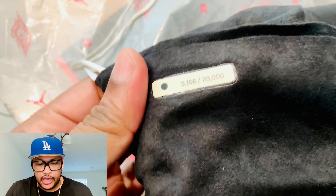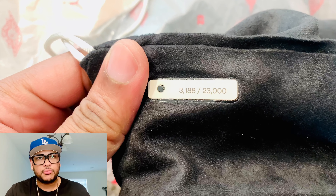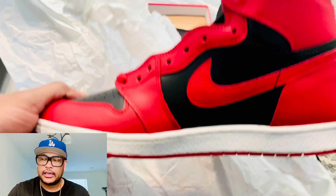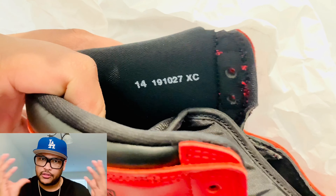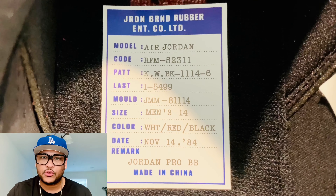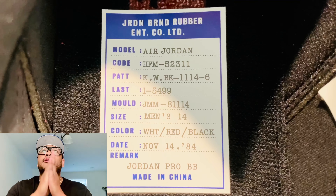So these are the Air Jordan 1 — not really OG but close to the OG 85 — and there were only 23,000 released by Nike in the U.S., or around the world, correct me if I'm wrong. I got pair number 3,188, thank you Lord.